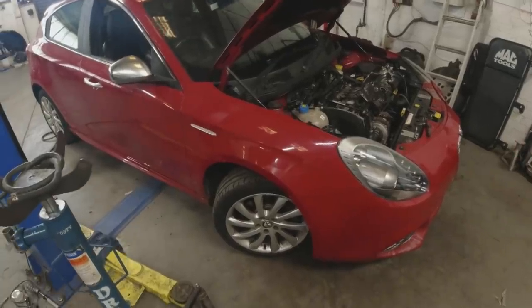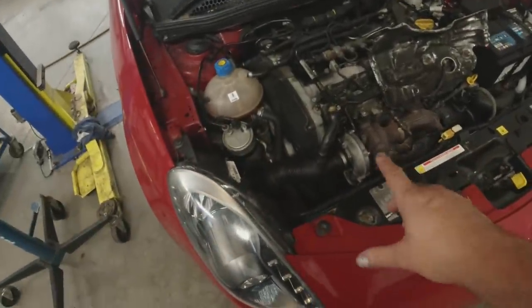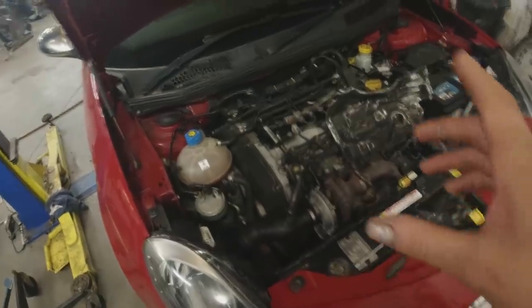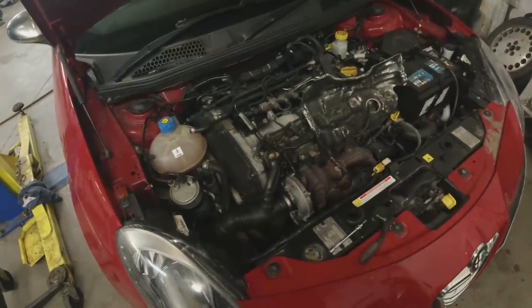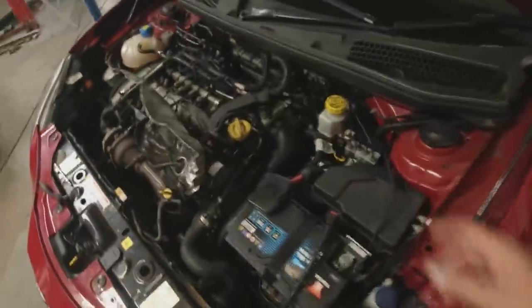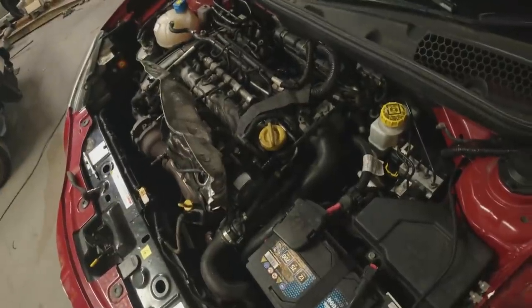And then it takes off like an absolute rocket. We've been trying to work out what it is. We thought it might be the position of the arm on the turbo, but I think we've nailed it down to likely being the EGR valve. We've plugged it in and tried to get a reading for the EGR valve moving and it doesn't seem to be moving. So the next job is to get it out, but unfortunately that means taking all this throttle body and everything off here and having a dig down there to find it.